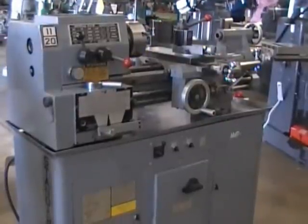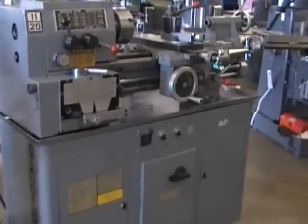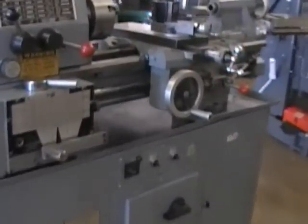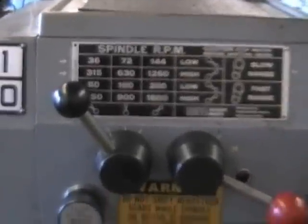Hi, this is Machinery Consultants. Thank you for your interest in this Standard Modern 11x20 engine lathe. Made in Canada, these are real high quality medium duty lathes.